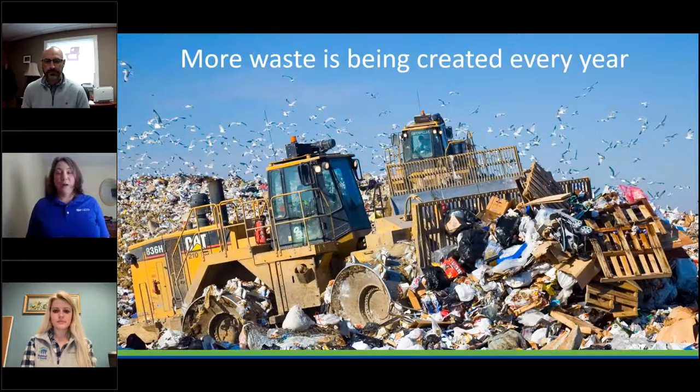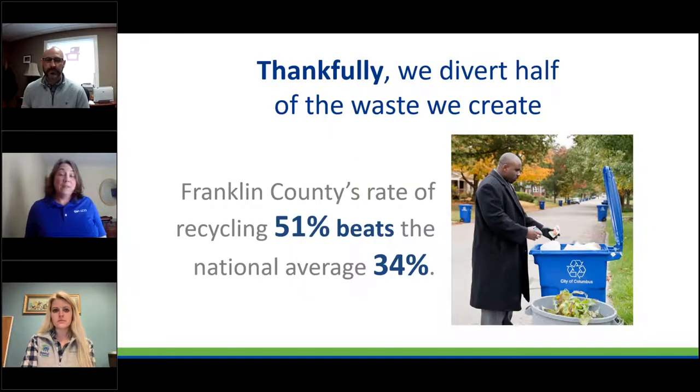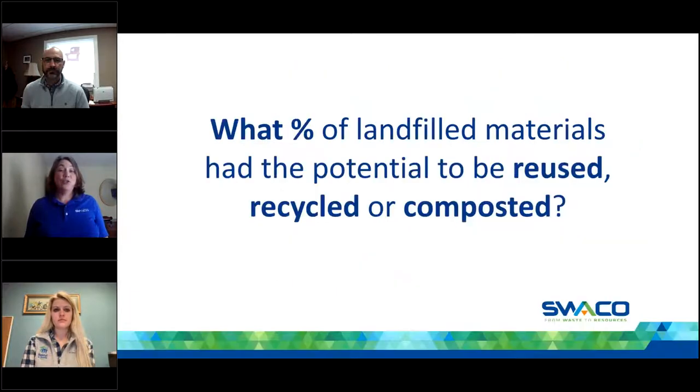Why is it important to offer services and programs to recover materials? More waste is coming to our Franklin County sanitary landfill every year. As a community, residents and businesses are creating more waste annually. The landfill takes about 1.1 million tons of materials per year. As a growing community, more people typically means more waste. The good news is we divert just over 50% of the material we generate — our diversion rate in Franklin County is 51%, compared to the national average of around 34%. So we're doing a really good job, but we can always do better.